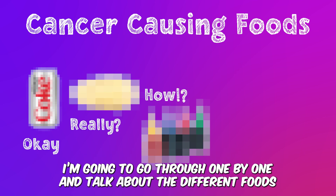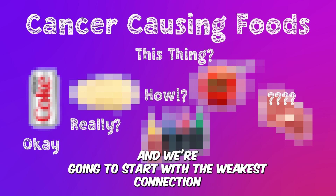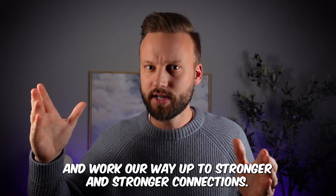I'm going to go through one by one and talk about the different foods that have been connected to cancer. We're going to start with the weakest connection and work our way up to stronger and stronger connections.